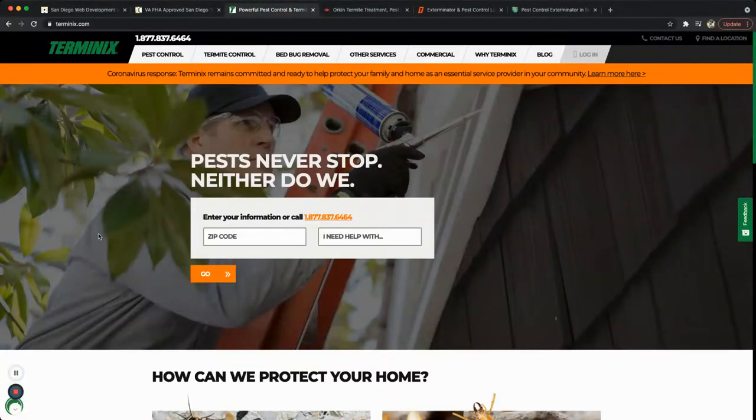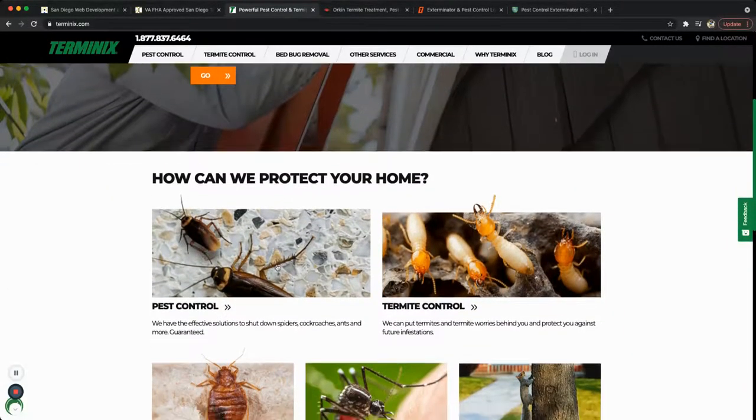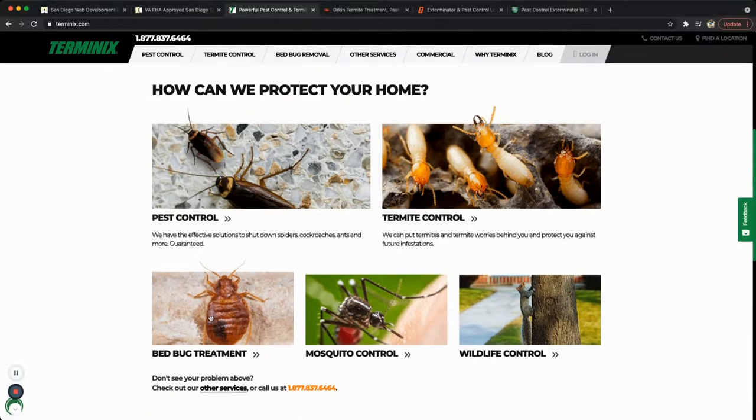Pick number two is Terminix. They are a very big company with a big budget, and they have an awesome website. Their main call to action asks for your zip code, lets you specify what you need help with, and gives you packages that work for you. They also provide a phone number to call directly.